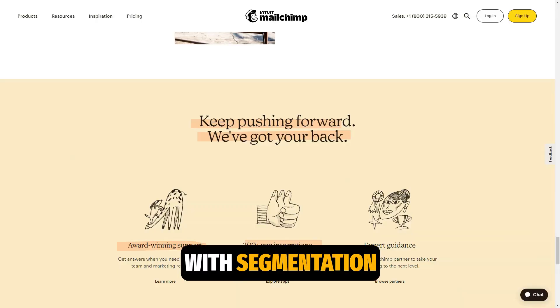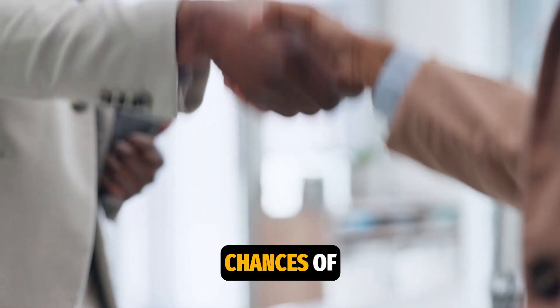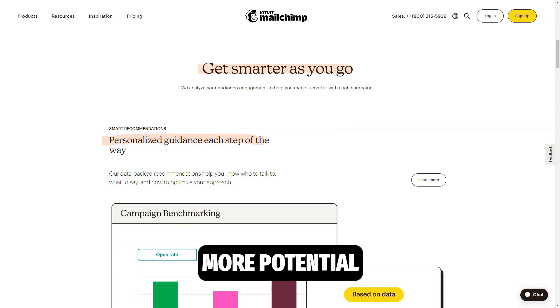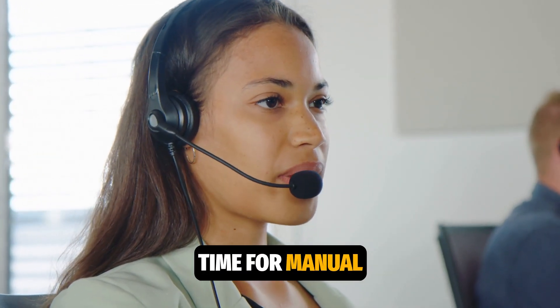With segmentation and personalization tools, you can send the right message at the right time, increasing the chances of successful customer engagement. Use sign-up forms that are easy to integrate into your website or social media to attract more potential clients.